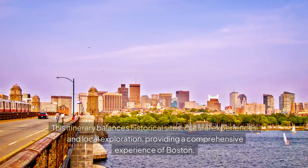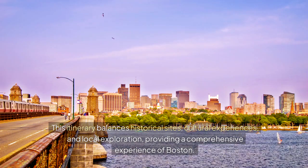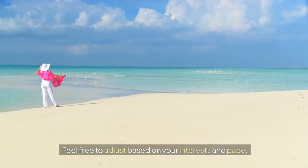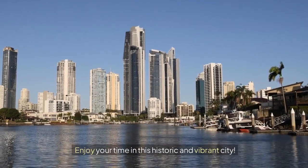This itinerary balances historical sites, cultural experiences, and local exploration, providing a comprehensive experience of Boston. Feel free to adjust based on your interests and pace. Enjoy your time in this historic and vibrant city.